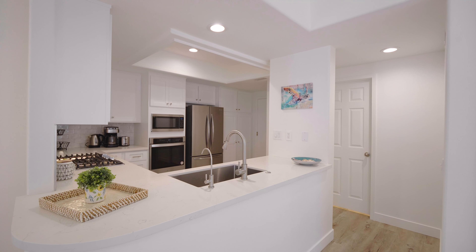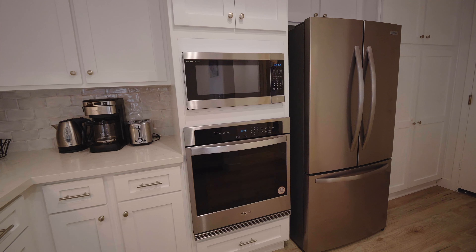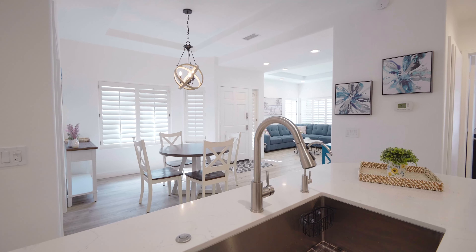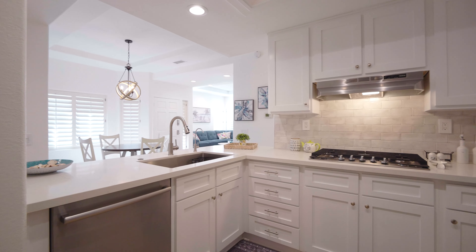The Gourmet Kitchen is a culinary delight featuring top-of-the-line appliances, beautiful countertops, and ample storage space. Whether you're hosting a dinner party or enjoying a quiet meal with the family, this kitchen will exceed your expectations.